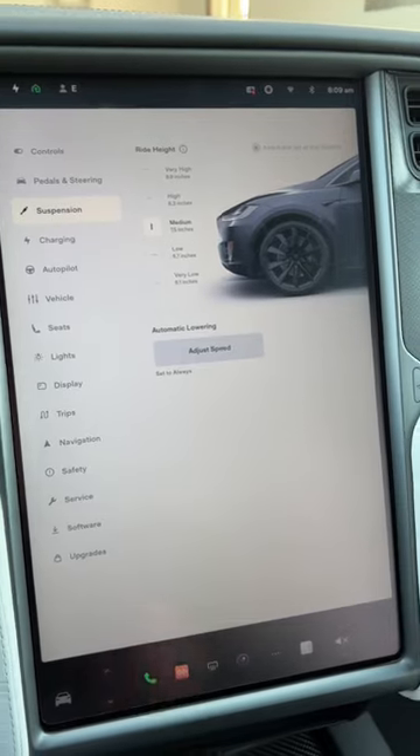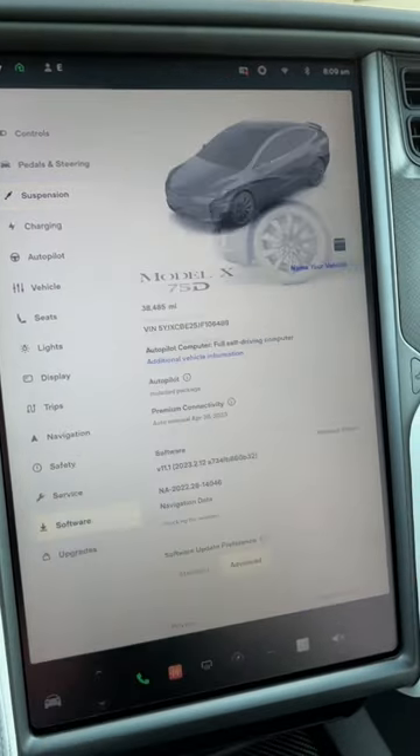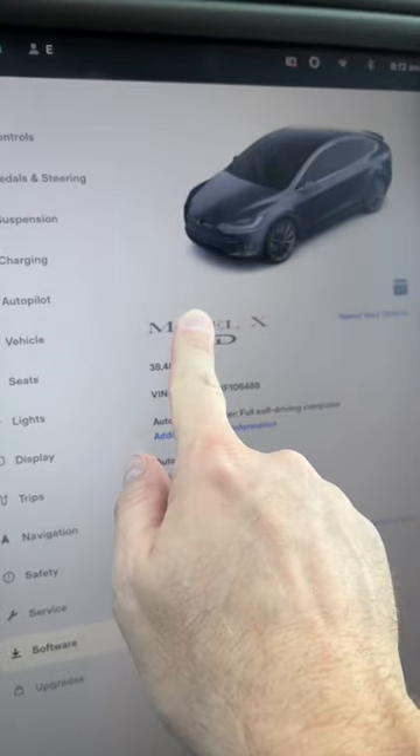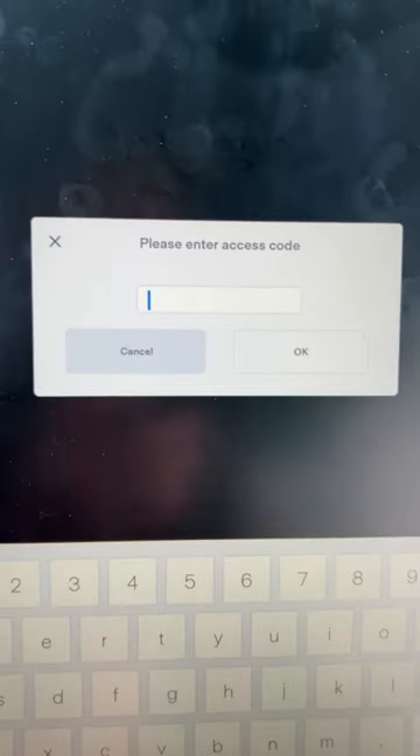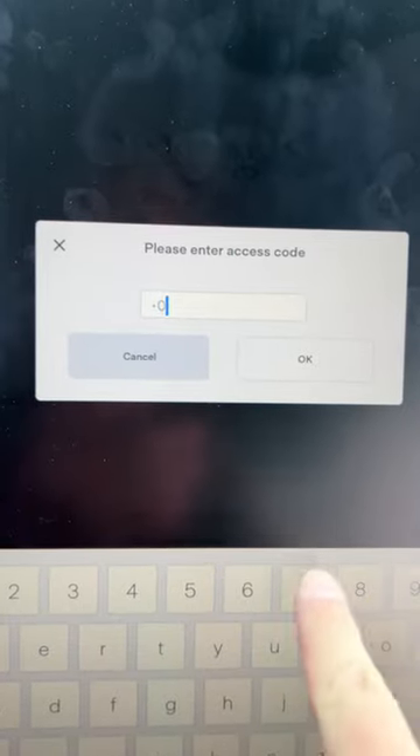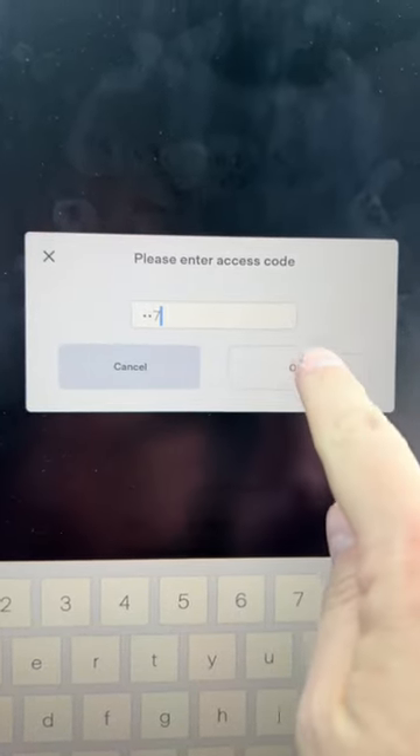To enable the Easter Egg, you need to go to the software screen, press and hold in the middle of the word 'Model' for a couple seconds, and then let go. Everyone knows James Bond's code name is 007, so we're going to hit OK.